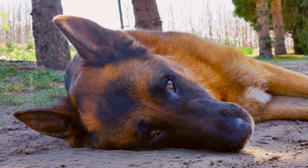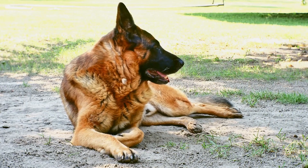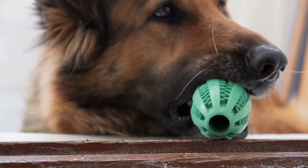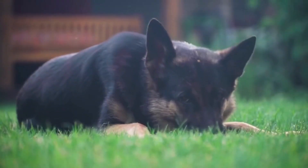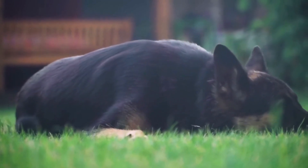Ear care is often overlooked but equally important for German Shepherds. Due to their floppy ears, moisture can get trapped easily, leading to infections. Checking their ears regularly and cleaning them when necessary is essential for preventing any issues. Use a vet-recommended ear cleaning solution and gently wipe the inner ear with a cotton ball or pad.